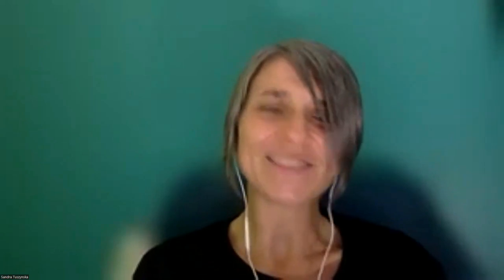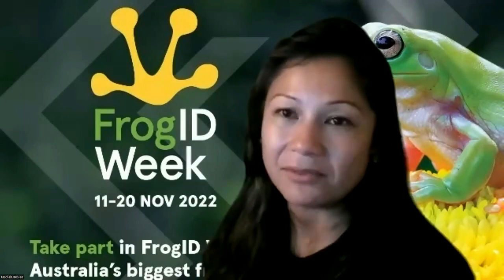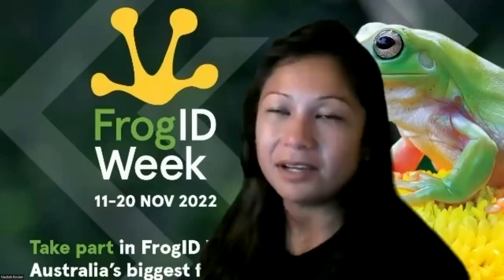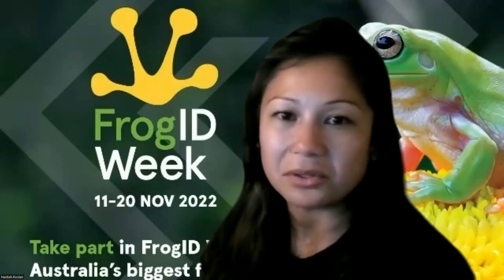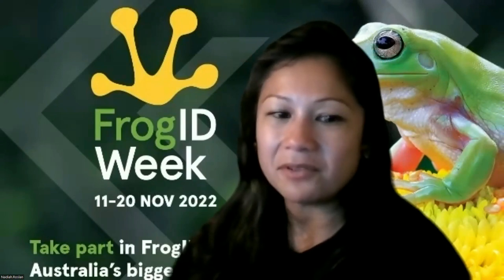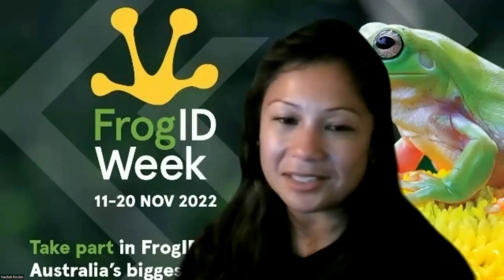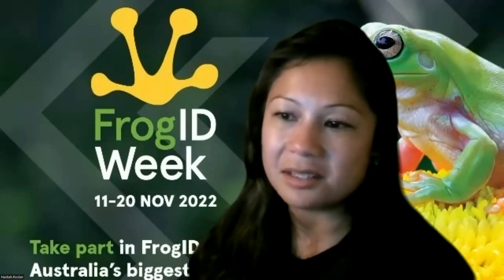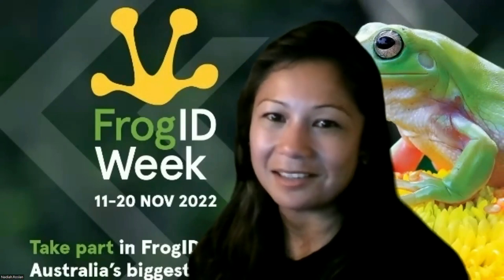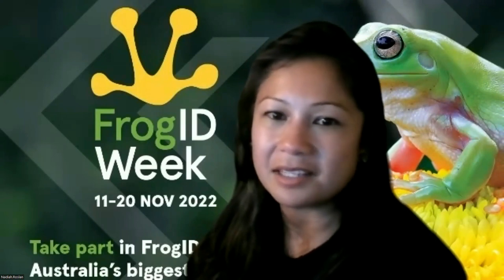Eric asks: can I use the app in Indonesia? Is it limited to Australia? It's limited to Australia because our frog call experts are experts in Australian frogs - we don't have a team that knows all the frog calls in Indonesia and other countries. We are Australia focused. But we're open to discussion about expanding internationally because we would love Frog ID to expand - but it takes a lot of resources and expertise because it's not machine learning, it's real humans on the other side listening to those recordings.